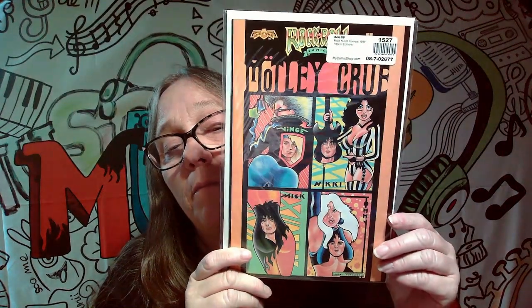Next one here is definitely a keeper. This is from '89. This is a reprint, but this is Mötley Crüe. So it's pretty awesome.